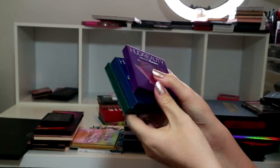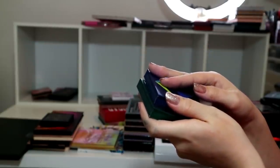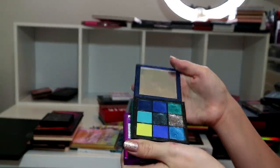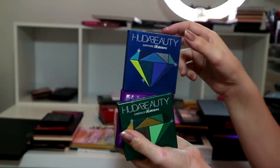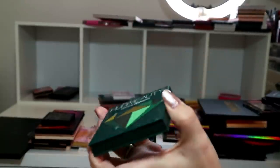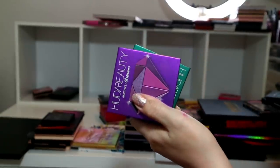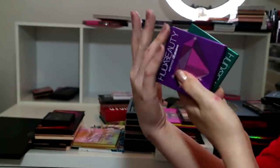Here's another small family - my little Huda Beauty Obsessions: Amethyst, Sapphire, and Emerald. They're all gorgeous. Keeping all three! Great value at 25 pounds - you get nine high, high quality eyeshadows. If you want a high-end palette, 25 pounds for one of these is very good value in my humble opinion.